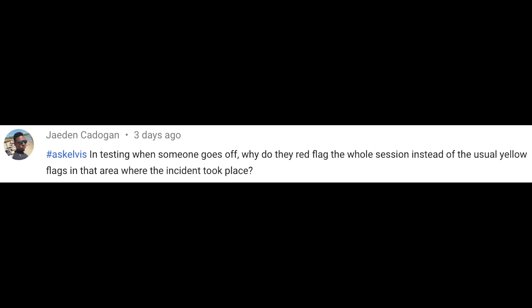Let's kick it off with this one around testing from Jayden Cadogan who says: in testing, when someone goes off, why do they red flag the whole session instead of the usual yellow flags in the area where the incident took place? It's mostly because testing at test tracks — they don't have the same infrastructure as they do at a race event. They don't have as many marshals, they don't have the same cranes and facilities by the side of the track to remove cars, and so because there's also less pressure in terms of keeping a race event running, they just minimise the risk by stopping the session, allowing the marshals and recovery vehicles to get onto the circuit and get it removed and cleared before they restart again.